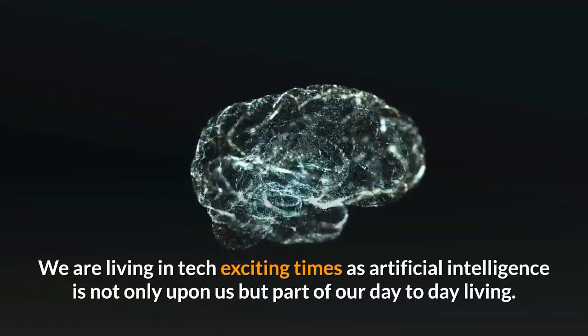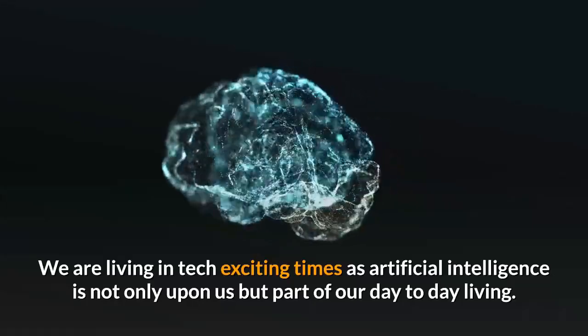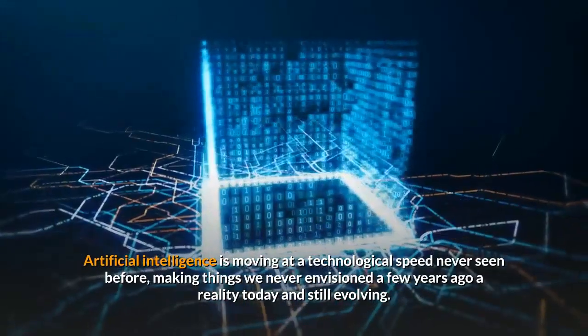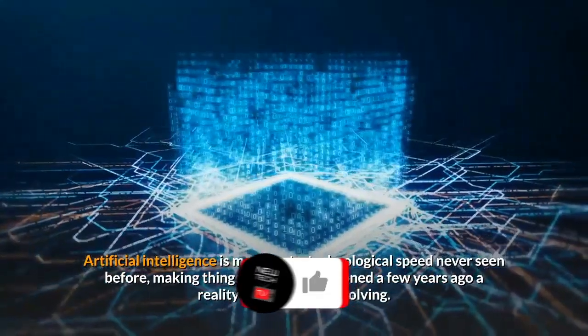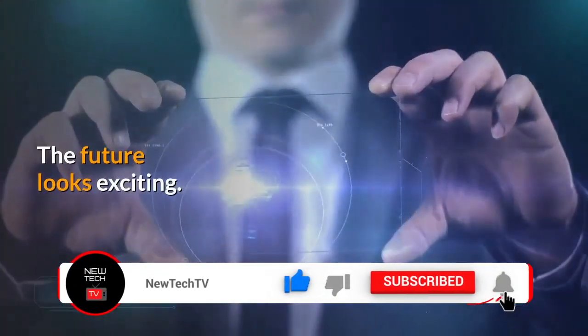We are living in exciting tech times as artificial intelligence is not only upon us but part of our day-to-day living. Artificial intelligence is moving at a technological speed never seen before, making things we never envisioned a few years ago a reality today and still evolving. The future looks exciting.